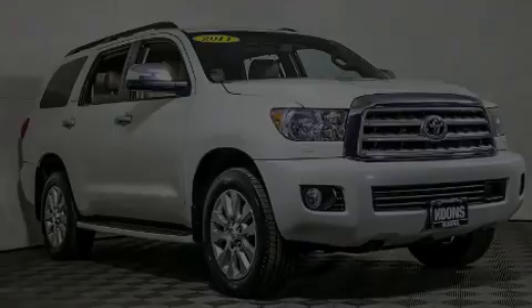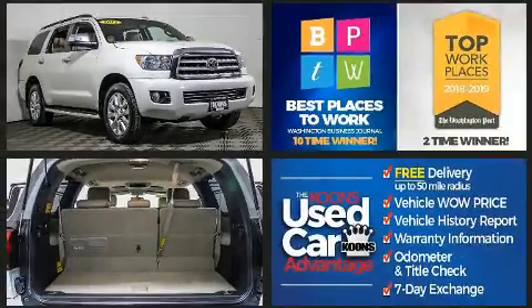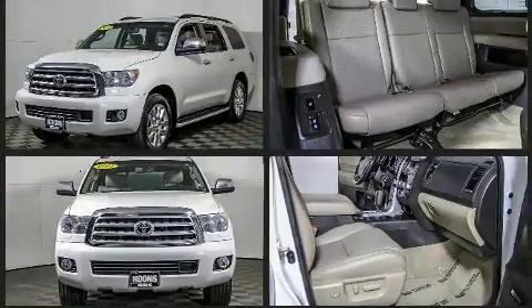Step into the 2011 Toyota Sequoia. All of the following features are included: a built-in garage door transmitter, an automatic dimming rearview mirror, automatic dimming door mirrors, and power front seats.